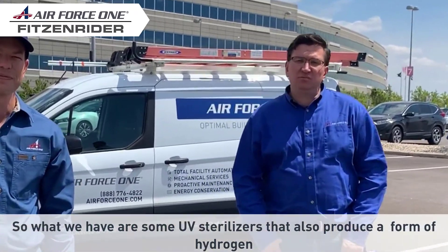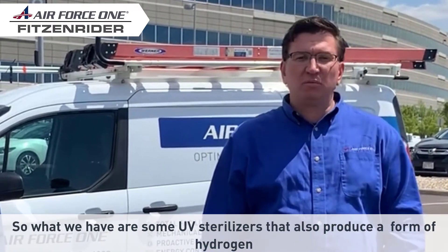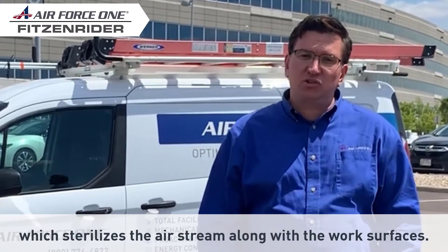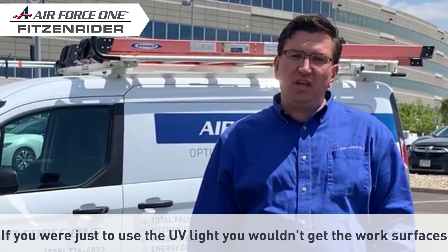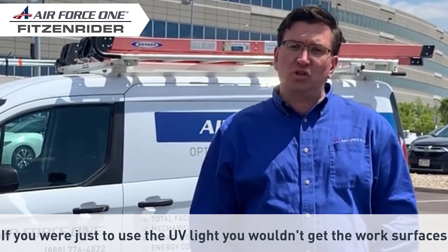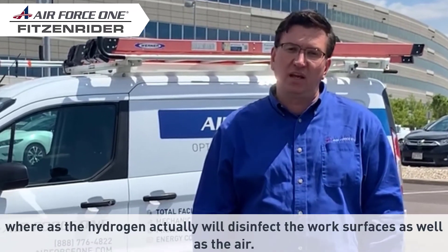So what we have is some UV sterilizers that also produce a form of hydrogen which sterilizes the airstream along with the work surfaces. If you were just to use the UV light, you wouldn't get the work surfaces, whereas the hydrogen actually will disinfect the work surfaces as well as the air.